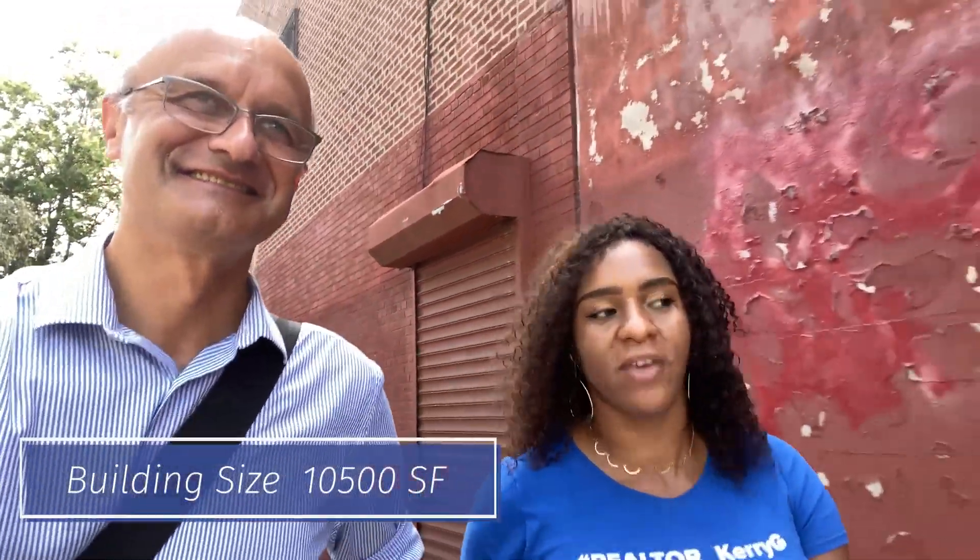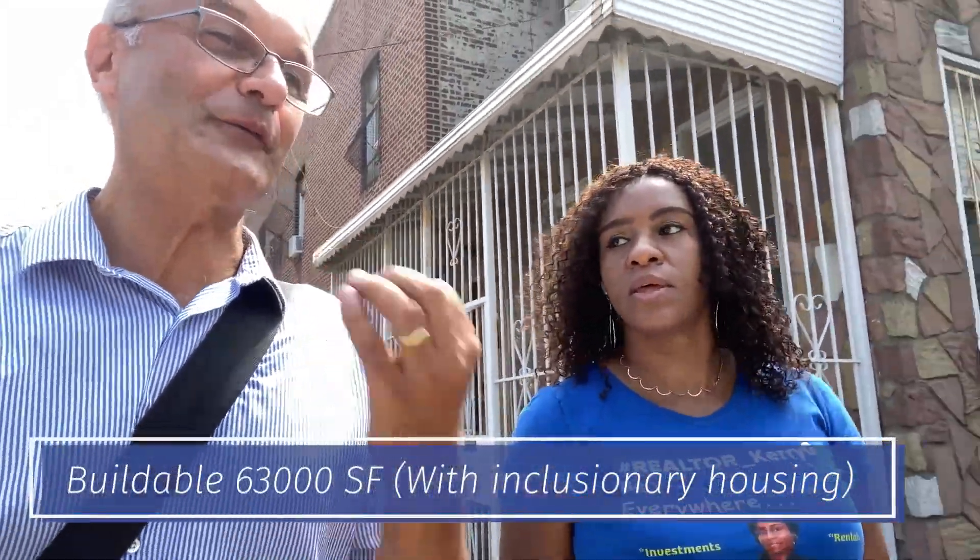The building is 10,500 square feet, and we have an additional 7,000 square feet of land, so in total we have 17,500 square feet of land. You have a buildable 63,000 square feet where you can actually build 70 units.